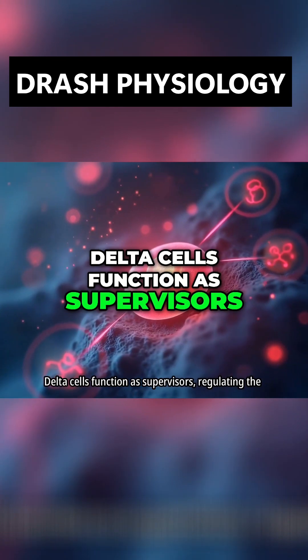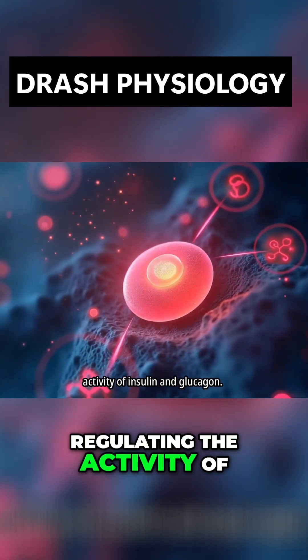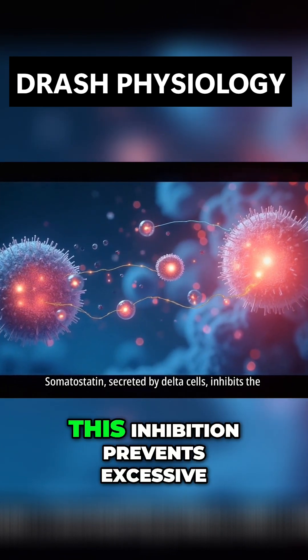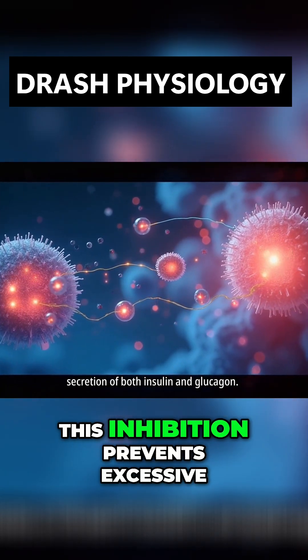Delta cells function as supervisors, regulating the activity of insulin and glucagon. Somatostatin, secreted by delta cells, inhibits the secretion of both insulin and glucagon.